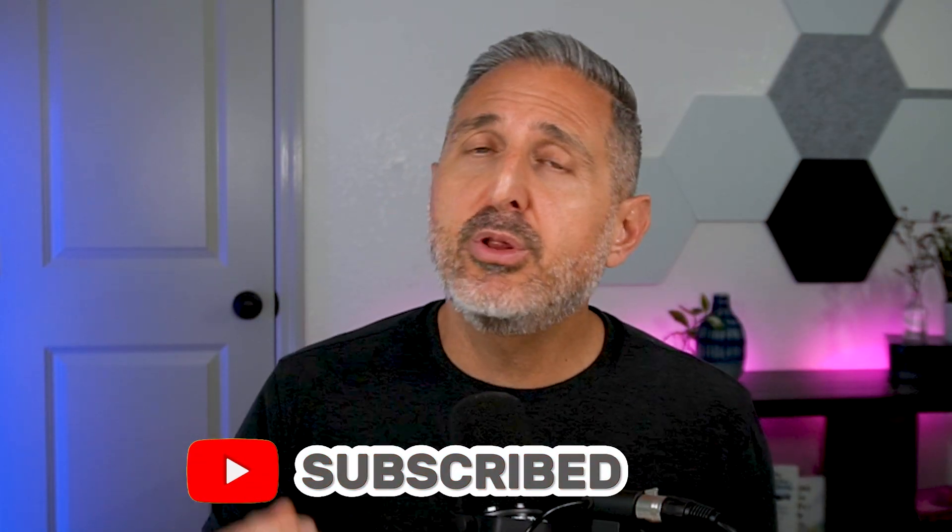If you enjoyed this video, please don't forget to subscribe to my channel and like this video. That lets YouTube know you found this video valuable and they'll share it with more people. I've got another video right here I know you're going to love — click it and I'll see you there.